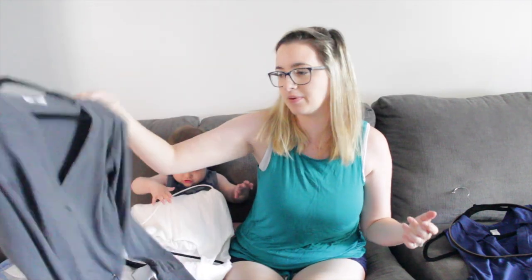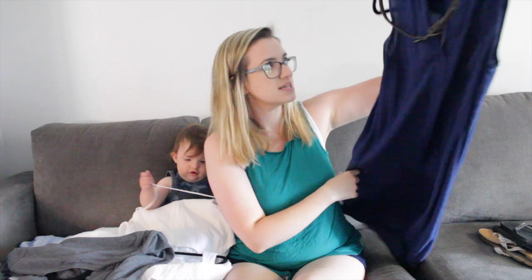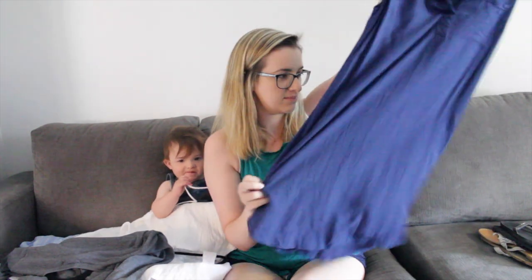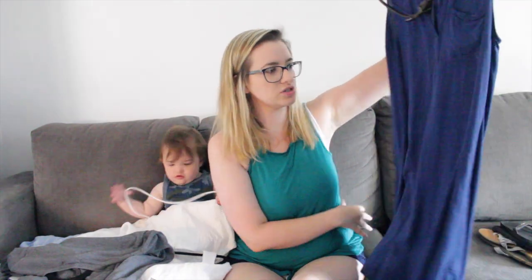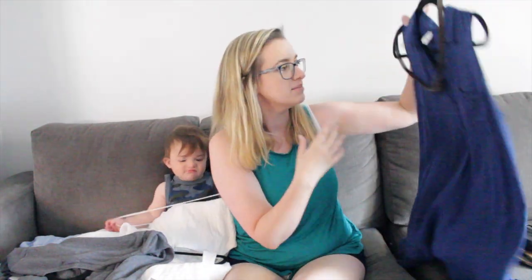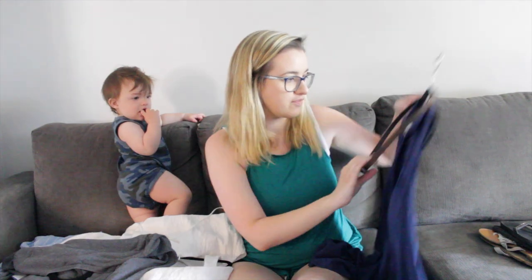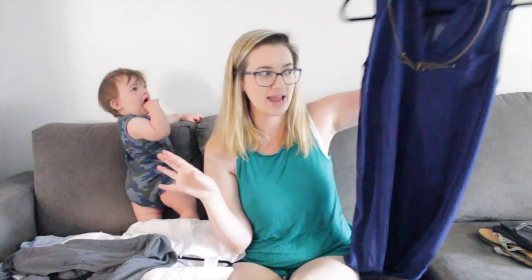If I had a white cardigan I would have brought that, but I don't have one anymore — I need to get one. My backup outfit, in case Colton threw up on me, was this Old Navy dress. I've had it for a while — I wore it to a few weddings and kind of retired it. It's super cute, and I was going to pair it with this little belt that has a bow on the front. I would have worn that if something had happened to the white dress.